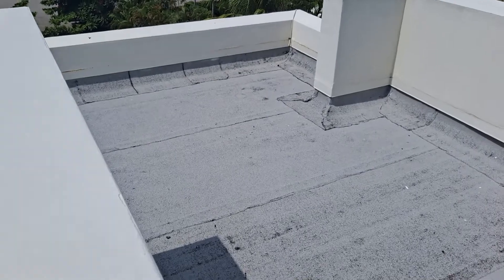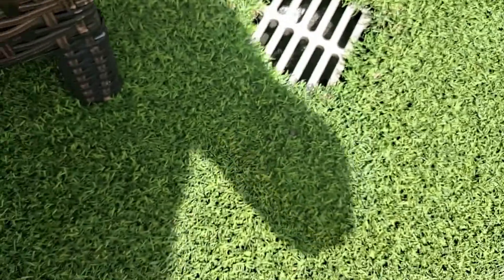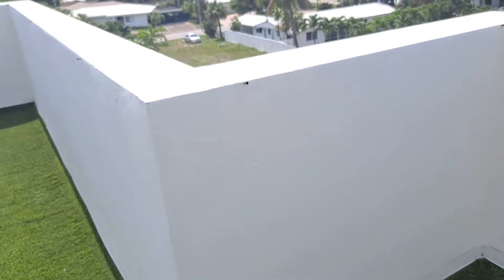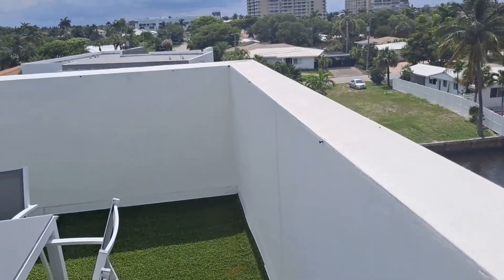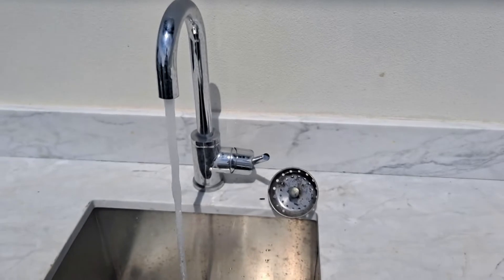The roof up here is in good condition. All the gutter drains are intact. The gutter drains up here on the fourth floor appear to be free of any debris. No issues with them. The border walls up here are in good condition outside of any normal wear and tear that you would expect for a property of this age.